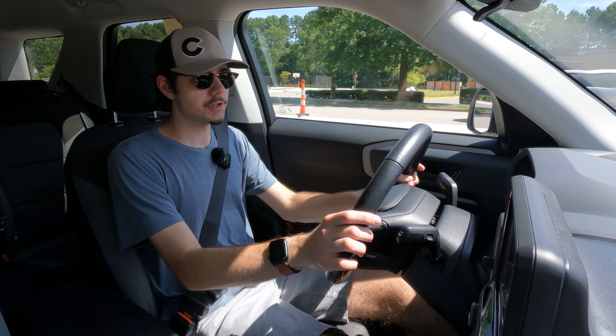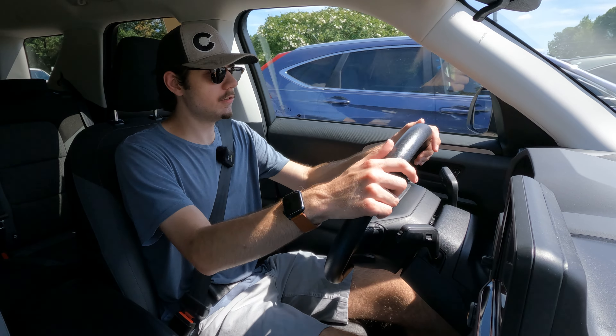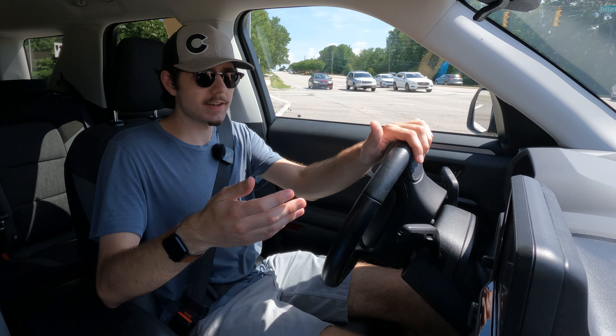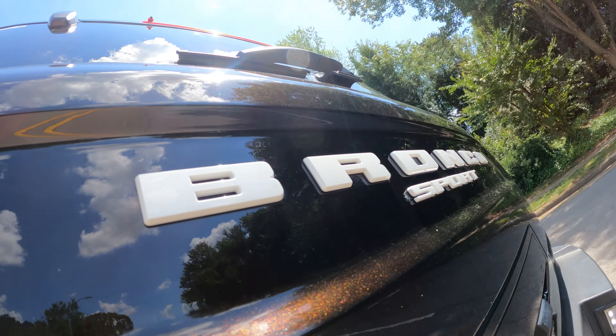The turbocharged three-cylinder is a little bit buzzy at idle just due to the nature of its design. But under load, like I said before, it provides adequate passing power. And since it is technically half of a V6, it also kind of sounds like a V6, which I don't think is a bad thing.